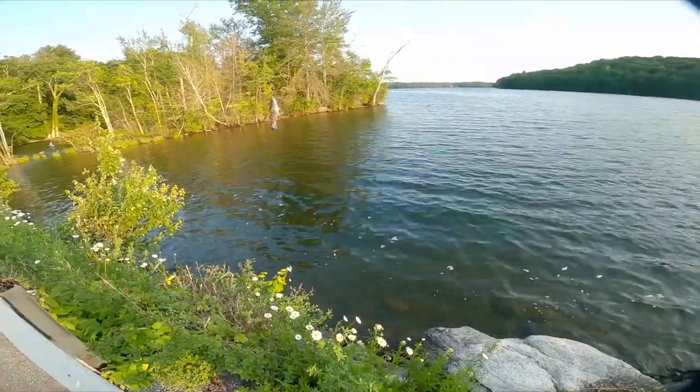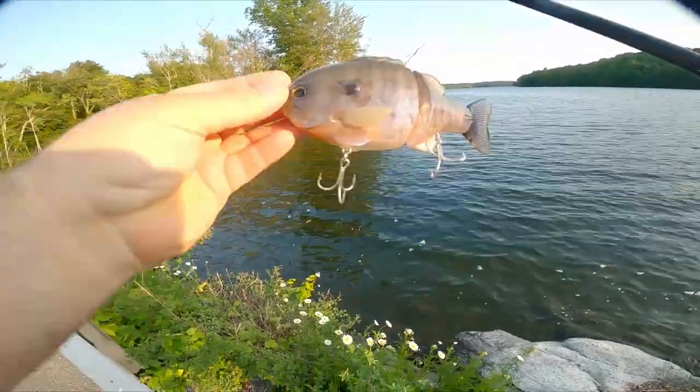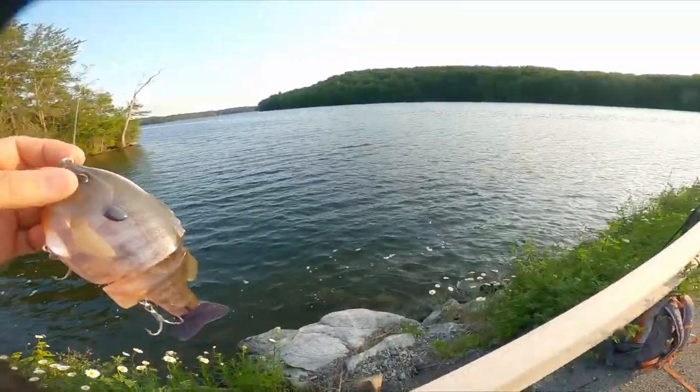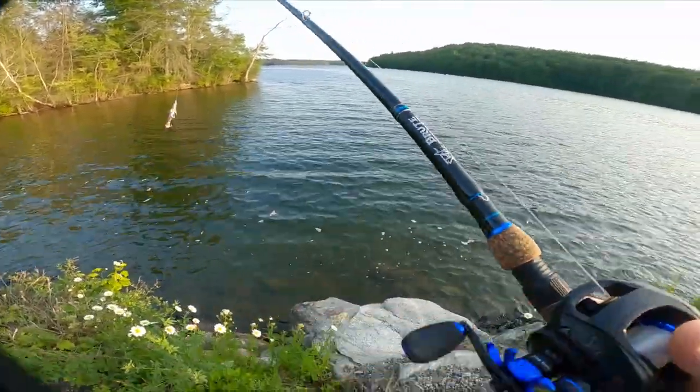I'm going to start with the absolutely ridiculous Depth Bull Shooter and see if we can get at least some follows. Honestly, I don't mind not catching fish on this — as long as I get follows, I like seeing the fish. It's in a good mood, you know.